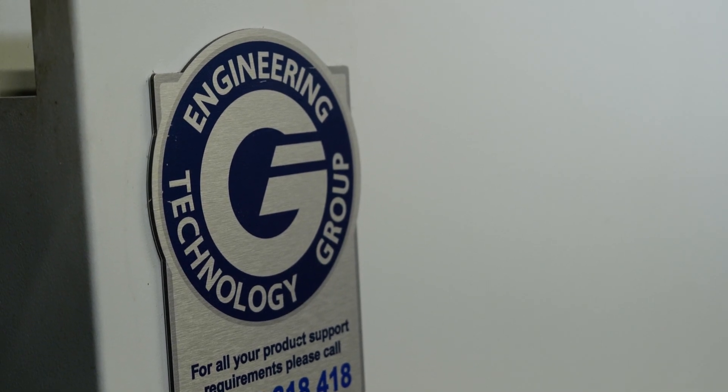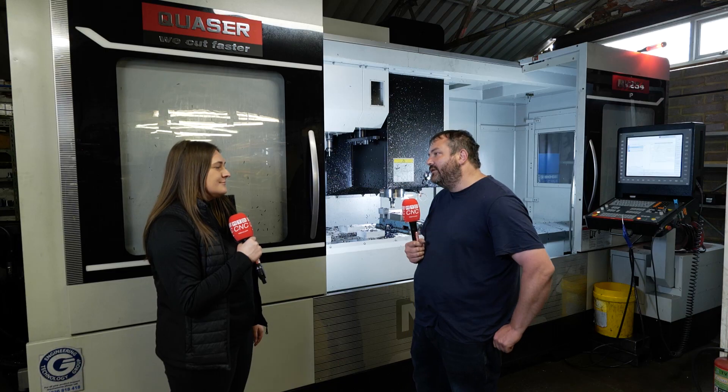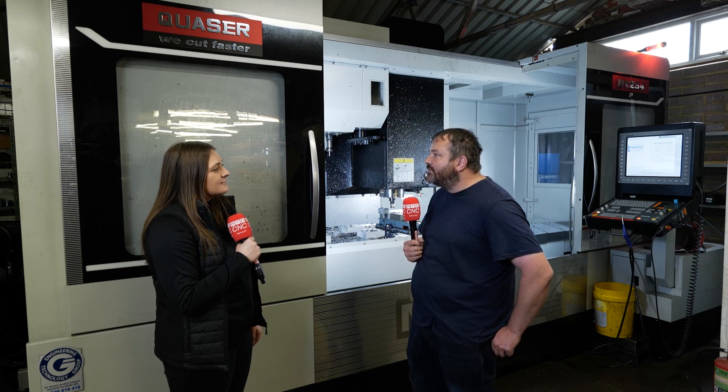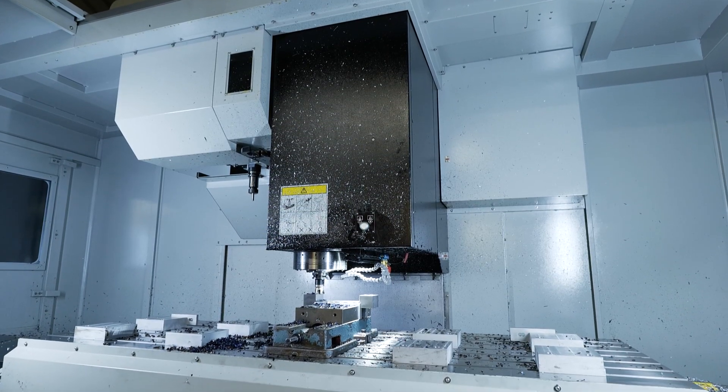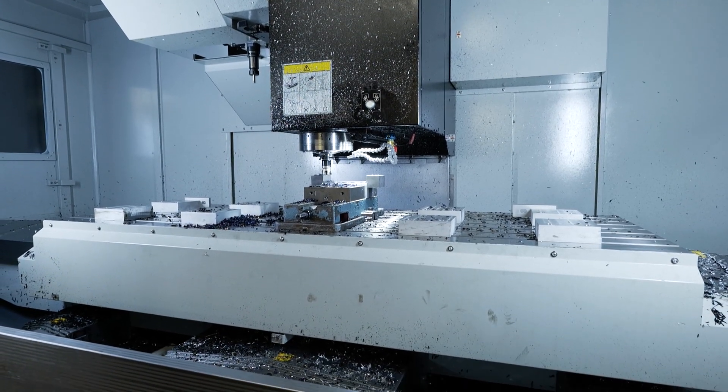When we bought the Nakamura, they delivered it and stored it within a week of ordering because we were in a hurry. On this one, we wanted to wait a while — they kept it, I think about six or seven months for us, so we could bring it in when it suited us and not on their timescale. It was really flexible.